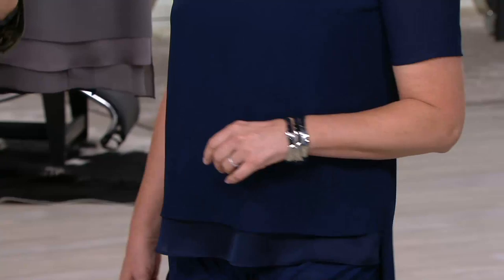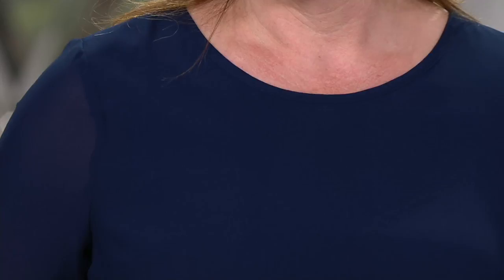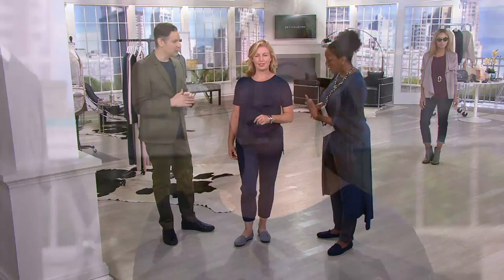Whether you're wearing this solo, underneath a blazer, or traveling with it, you've got that great arm coverage. This is effortless but also so clean and minimal. Add whatever jewelry you want to it — add your sapphires.